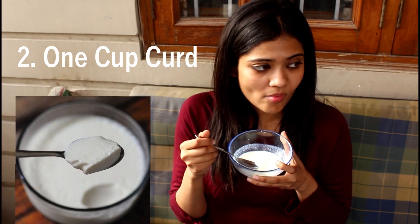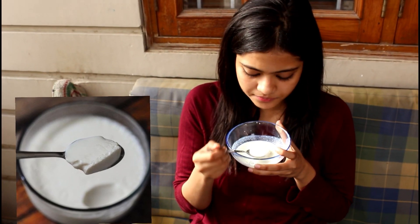Curd is a milk product, and milk products are really good for skin. But having curd specifically — one cup a day — helps in deep conditioning.